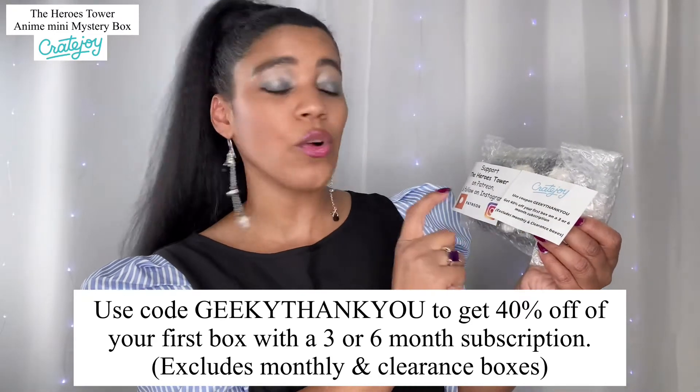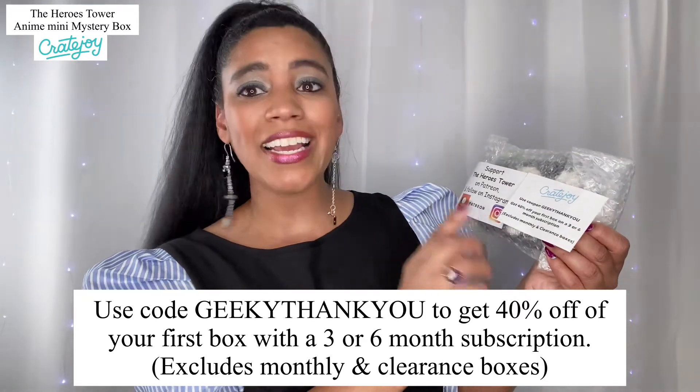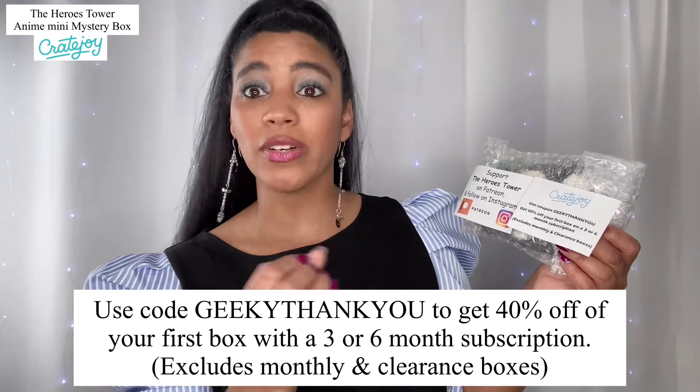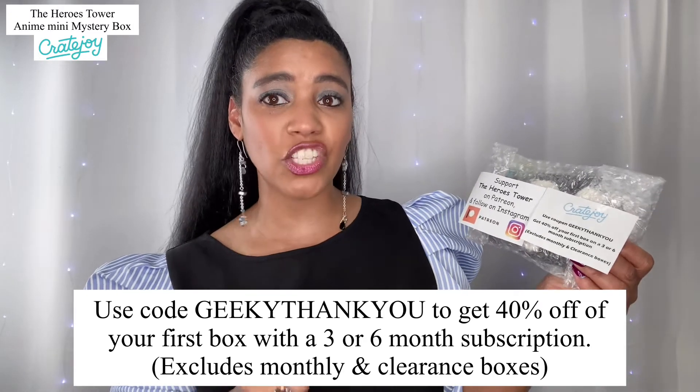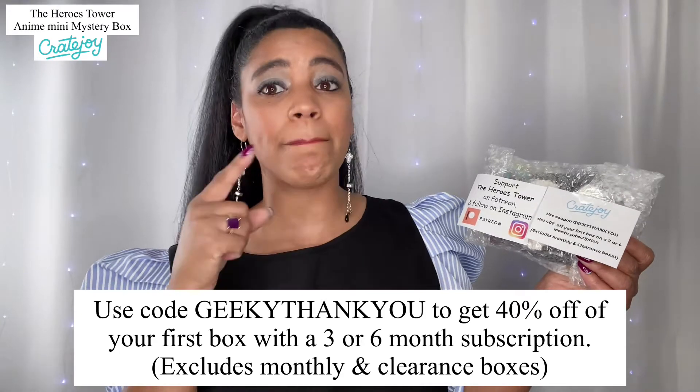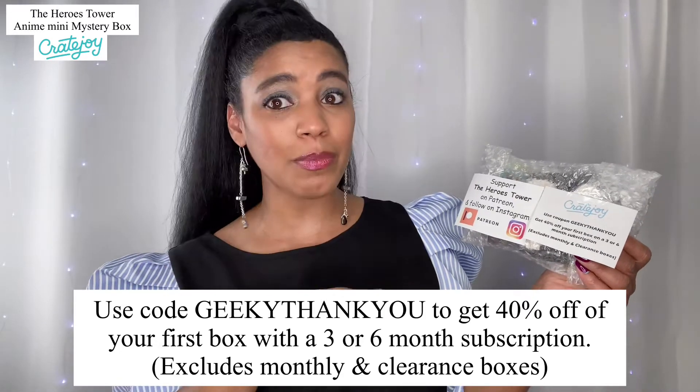The 40% discount is for any three or six month subscription service — it excludes monthly and clearance subscription boxes. Keep in mind Christmas is coming up very soon, so if this is not your thing it may be perfect for somebody that you love in your life. This would be an awesome gift!